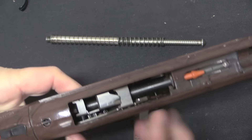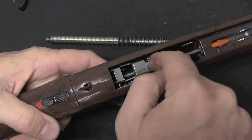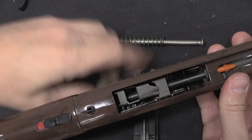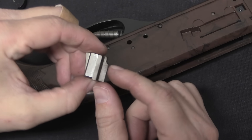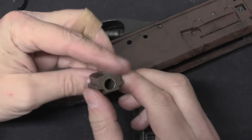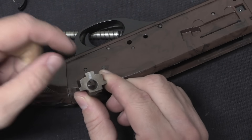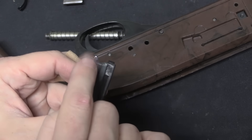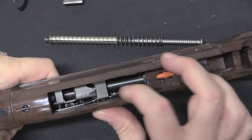We've got our trigger assembly down in here. Essentially, a bar prevents the sear from dropping down. When I pull it forward, the sear drops. That sear is holding onto the angled surface of the striker, so as soon as it can drop, the striker is pushed forward under spring pressure. That top little lug is what hits the firing pin. We also have our extractor right there, and there is a semi-auto disconnector in here that resets it so that it won't fire full-auto.